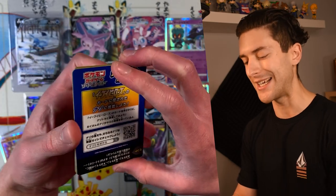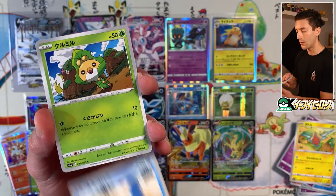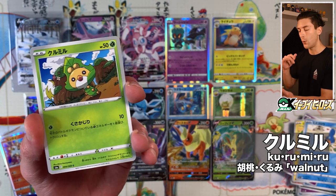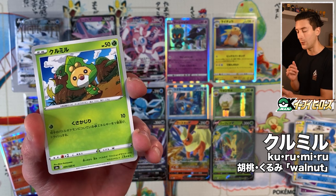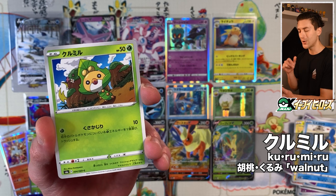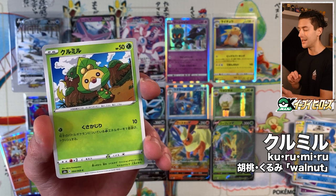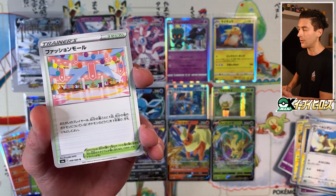We got Mudkip, Sewaddle. 'Kurumi' is the Japanese word for walnut, and I think Sewaddle's head looks a little bit like a walnut — but I ain't saying nothing. Behind that we got Tynamo, Perrserker, and Fashion Mall. I think I speak for all of us when I say I kind of can't wait to see the end of the year for Pokémon. The insanity should come to a bit of an end once the 25th anniversary wraps up — things should cool down, people will stop scalping.